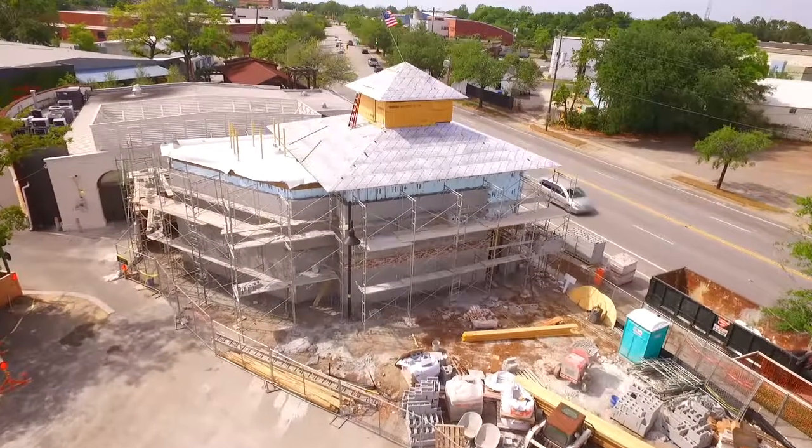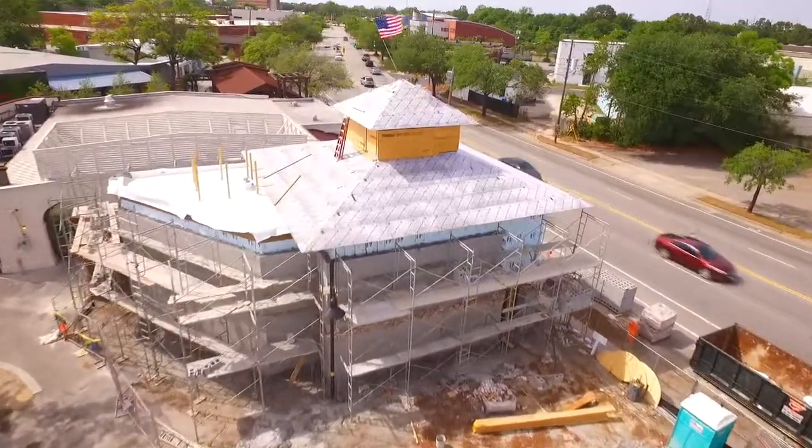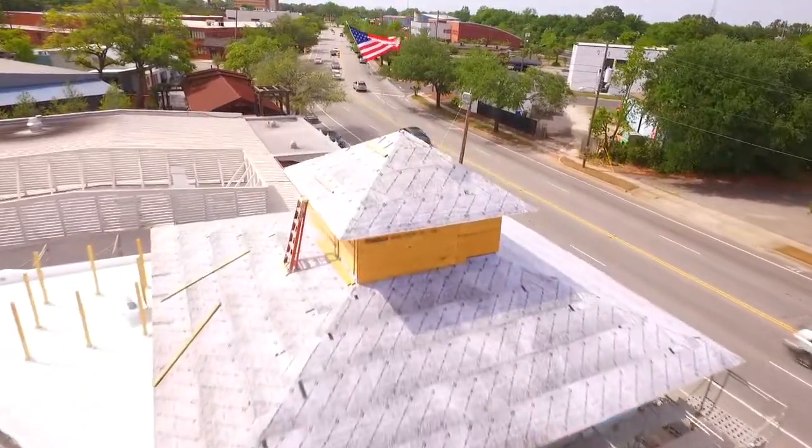Hey, this is Steve Kelly, and I'm with SkyEye Images, and we are back at that mystery building on 1081 Morrison Drive here in Charleston, South Carolina.